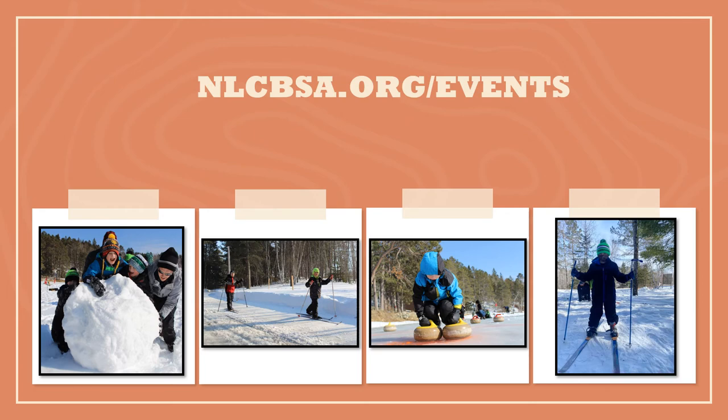Sign up for this event online at nlcbsa.org. Cub Polar Day is open to Cub Scouts only. This program is on February 27th and runs from 10 a.m. to 6 p.m. The cost is $20 per person and includes lunch, dinner, equipment usage, and a patch. Cabins are available for the weekend at the normal charge of winter camp. This weekend program consists of cross-country skiing, snowshoeing, sledding, hill races, ice fishing, broomball, and much more. Sign up online at www.nlcbsa.org.